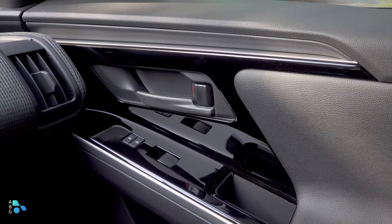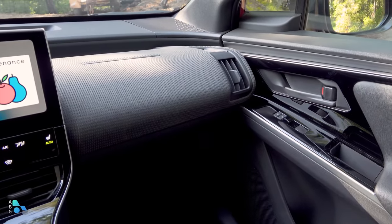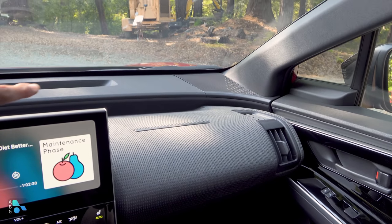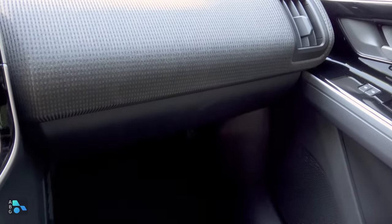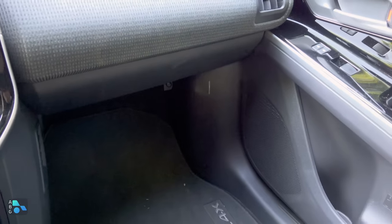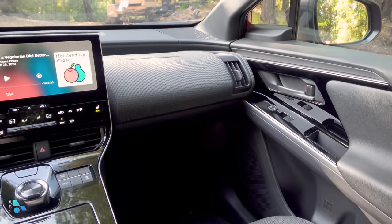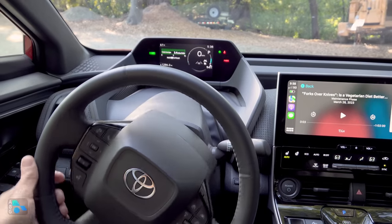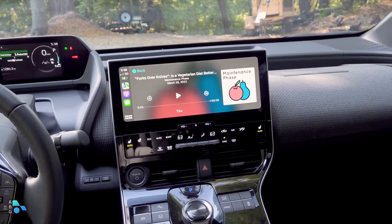We filmed this in June in coastal California on the first bright day in a week. The multi-level dashboard has a hard plastic upper section, a fabric section in the middle, and unusually no glove box below. In upper trims, that lower panel becomes a radiant heater for your legs and feet. The interior has a somewhat disjointed theme, at least to my eye. Over here we have a large touchscreen infotainment system — Apple CarPlay and Android Auto use the entire screen, which I like.